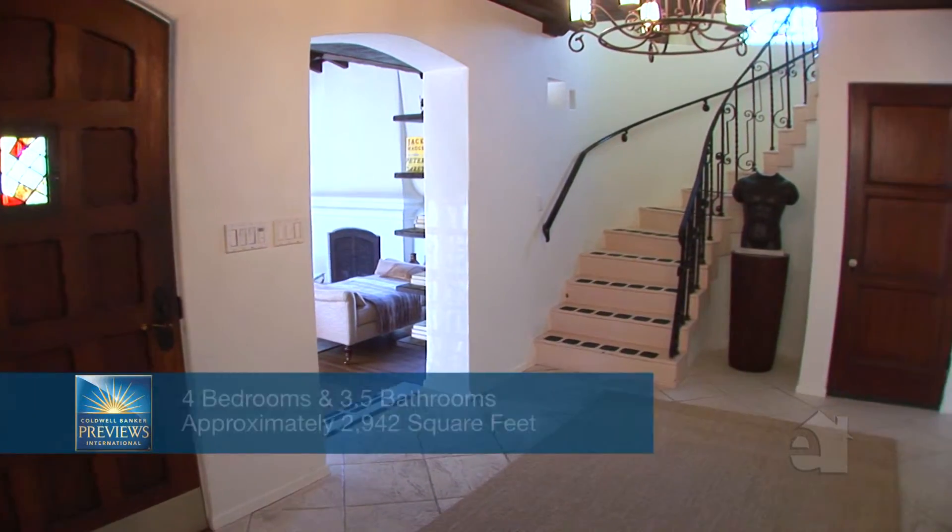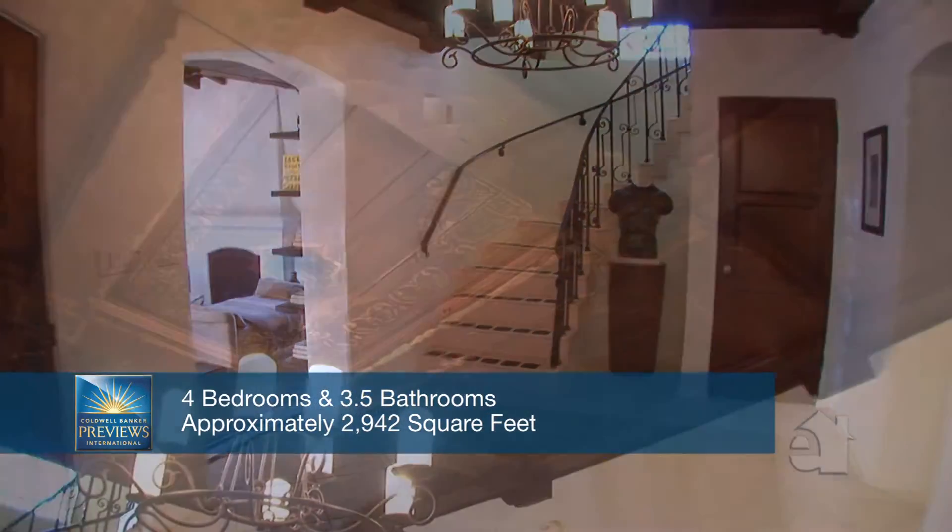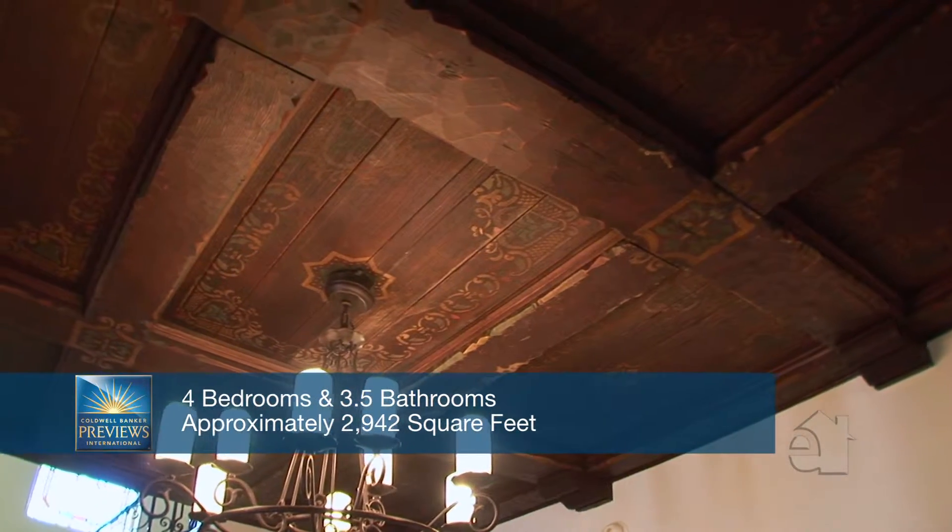An elegant foyer showcases high ceilings, a gorgeous chandelier, and a grand staircase.